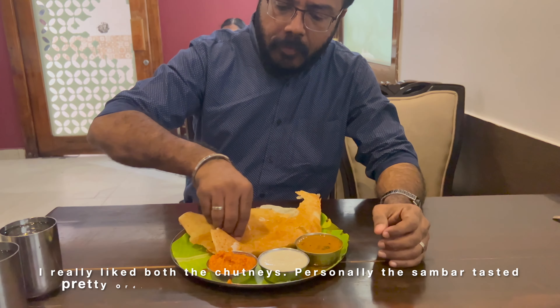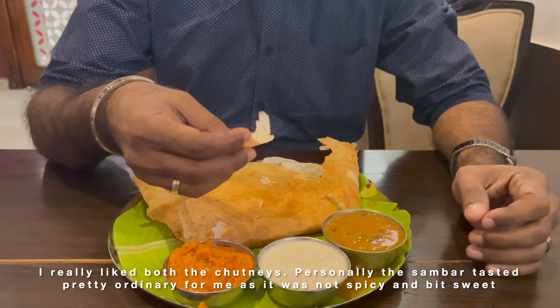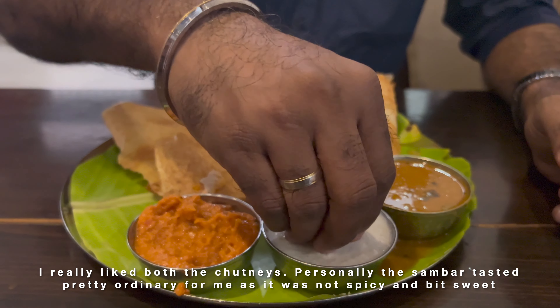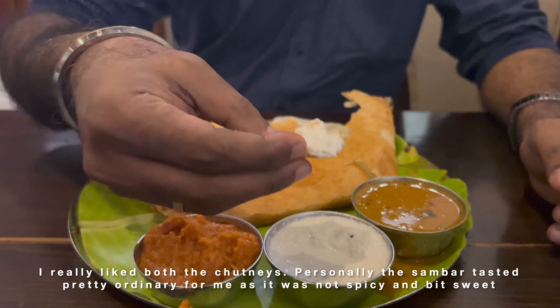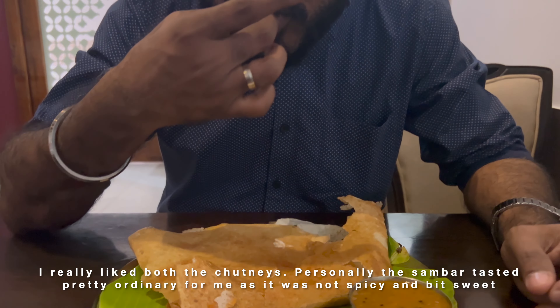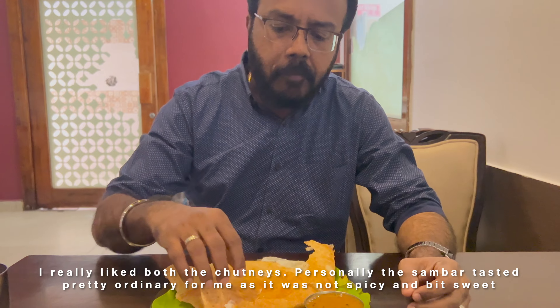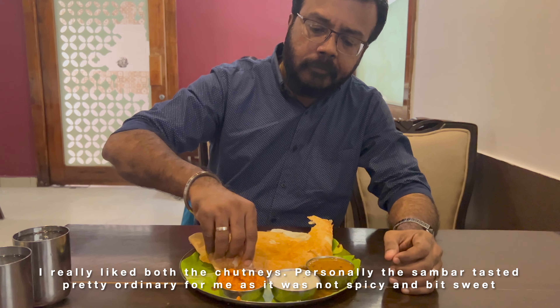This is a nice taste. This is a tomato chutney. This is a coconut chutney. The tomato chutney is soft and peachy.